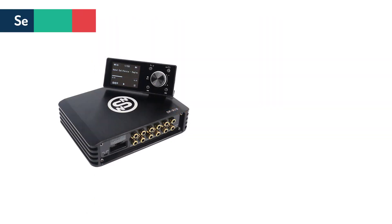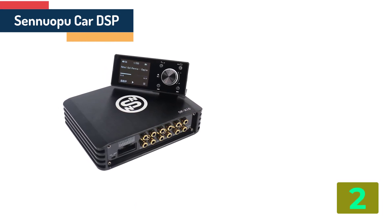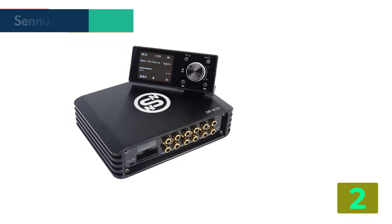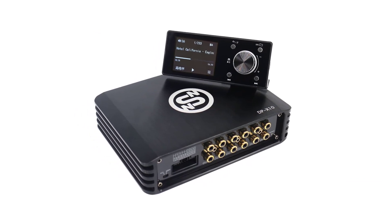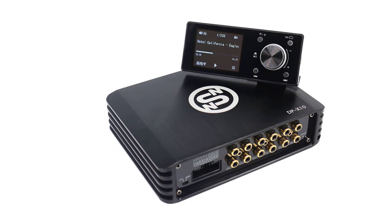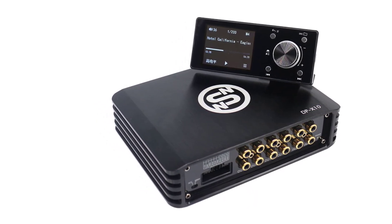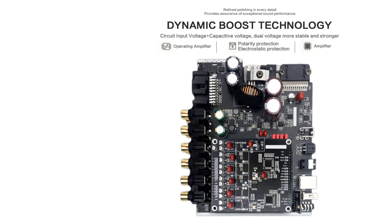Item number 2 is the Senuapu Car DSP Processor 4 Channel Amplifier. Specifications: Brand name: Senuapu. Origin: Mainland China. Item type: Amplifiers. Item weight: 2 kg. Certification: CE, FCC, RoHS. Special features: Adjustment of the output power.